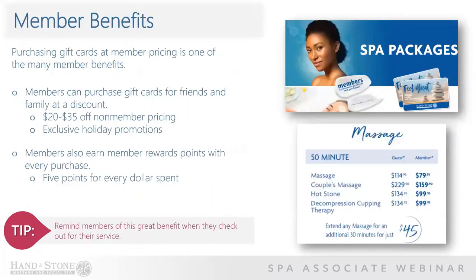One of the many benefits of being a member is the ability to purchase gift cards for friends and family at a tremendous discount. In most cases, members save $20 to $30 off of non-member pricing, and that's why our sell sheet offers member and non-member pricing on all of our options. Members also receive exclusive holiday promotions. To top it off, members earn rewards points with every purchase — they receive five points for every dollar spent. You can actually increase gift card sales by reminding members that they have this benefit each time they check out for their service.